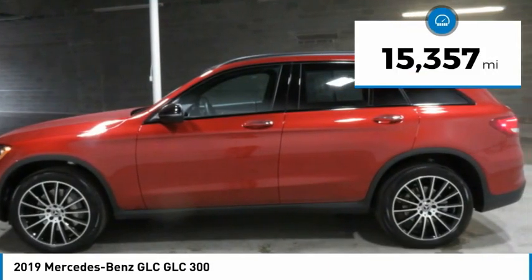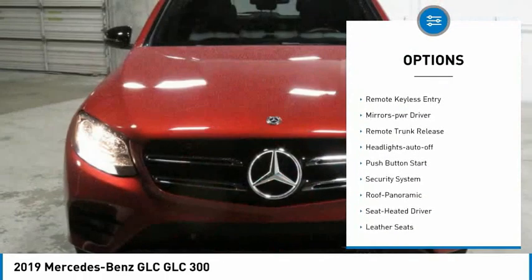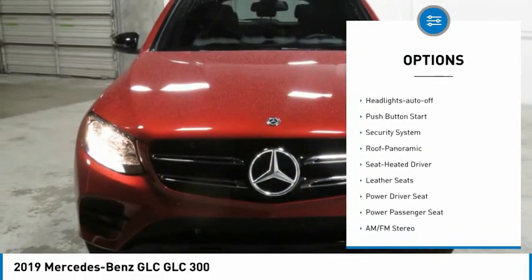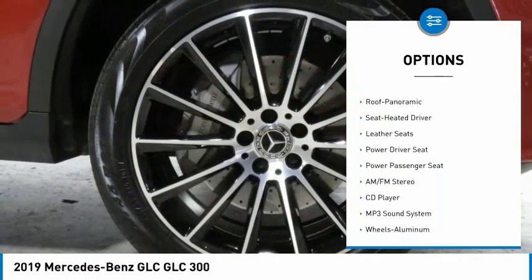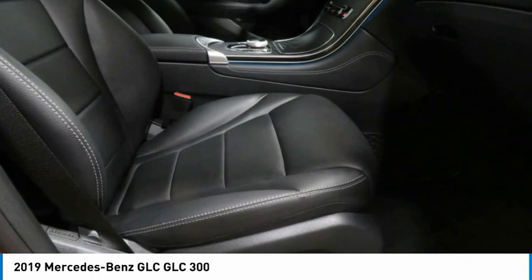Here are some of this vehicle's great options: aluminum wheels, heated side mirrors, traction control, daytime running lights, remote keyless entry, mirror memory, remote trunk release, headlights auto off, push button start, and security system.